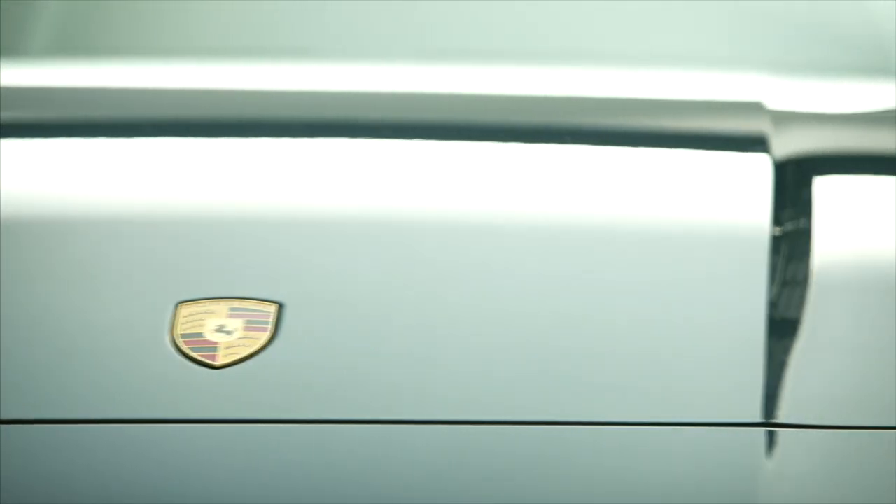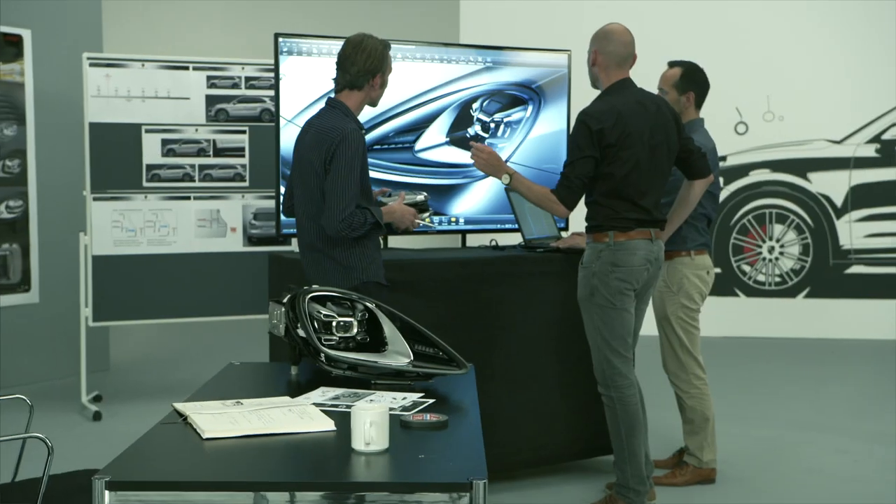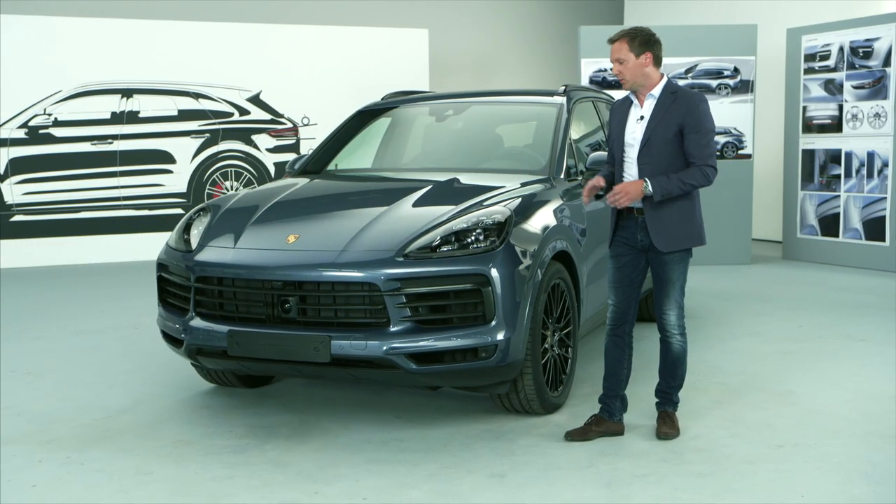Going through the car, starting from the front: the wings have become a little more pronounced when viewed from the front, as has the shape of the headlights. Looking inside the headlight unit, you can see that it is maximally modeled in three dimensions.